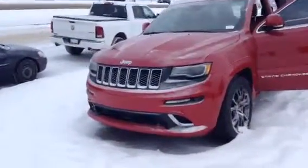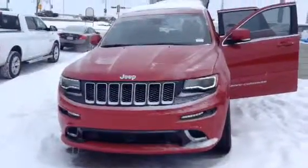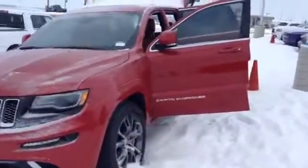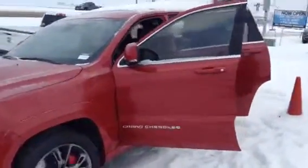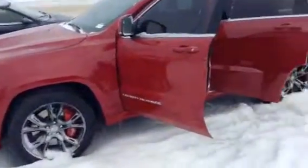Nice red color. Front end of the Jeep there with the LED headlights and fog lights. Come around to the side with the doors open here — we have four wheel disc brakes on 20 inch tires.